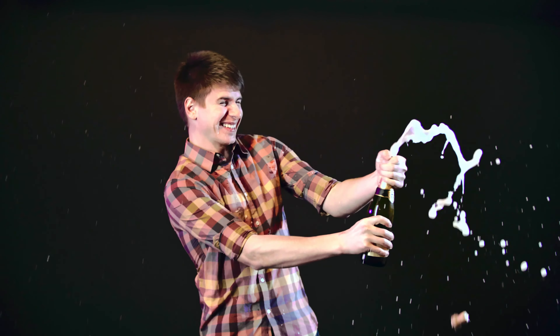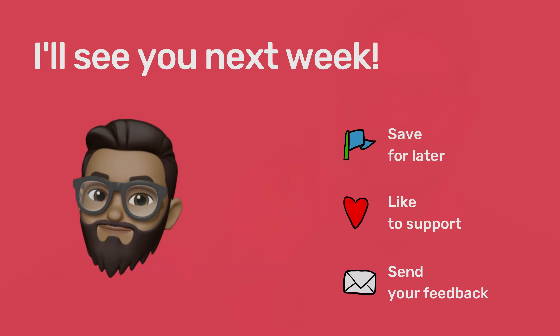Hopefully, with multiple personalized landing pages, you'll see an uptick in conversions quickly. Thank you for watching and see you next week.